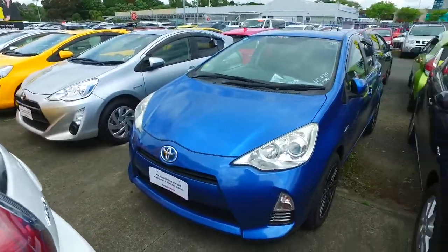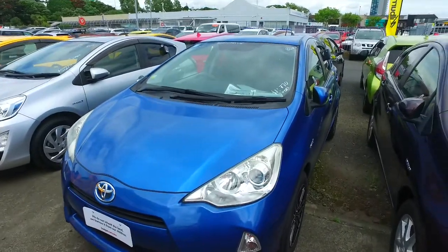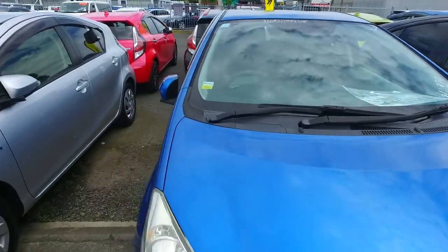Hey there Riga, Tommy here from Budget and Kilburn Cars in Manica. Thank you for your email inquiry in regards to one of our Toyota vehicles that we have here for you to view. You're asking about the hybrid scene.